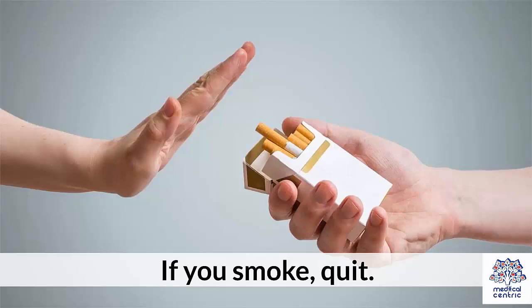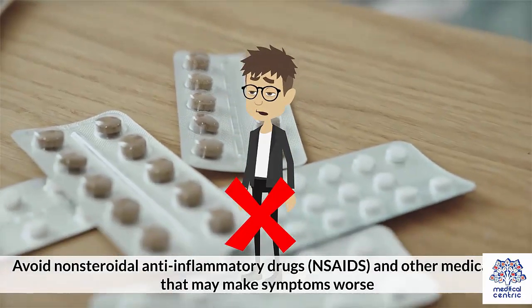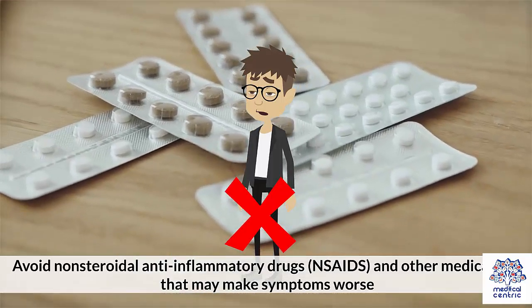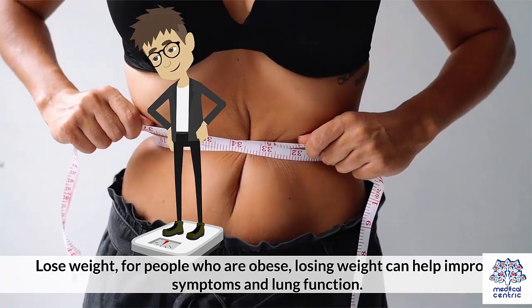Prevention: If you smoke, quit. Get a flu vaccination, as this can help prevent illness. Avoid non-steroidal anti-inflammatory drugs (NSAIDs) and other medications that may make symptoms worse. For people who are obese, losing weight can help improve symptoms and lung function.